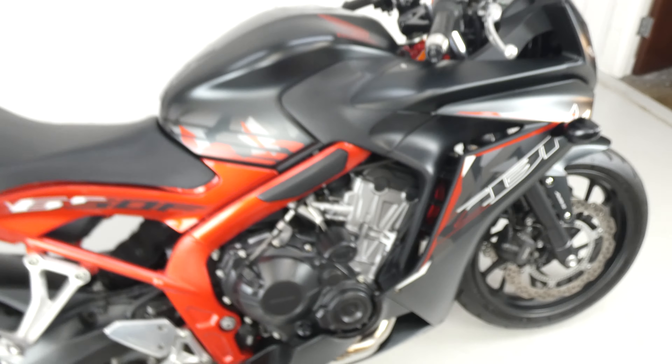Hello again, Jim here at the Value Bike Centre with another fantastic all-rounder. This is a Honda CBR650, 2016, done 9,071 miles and we do have service history.